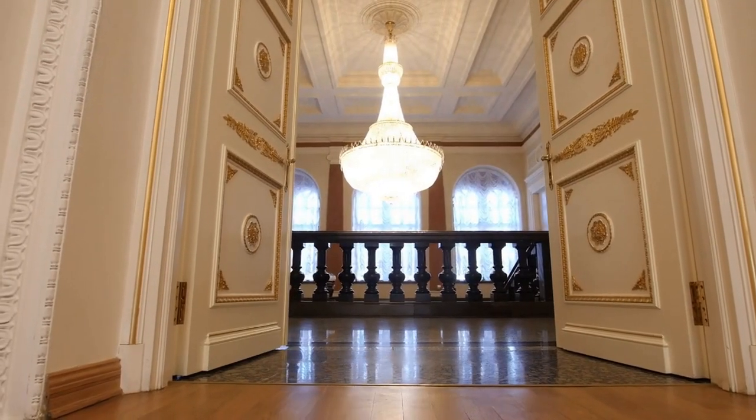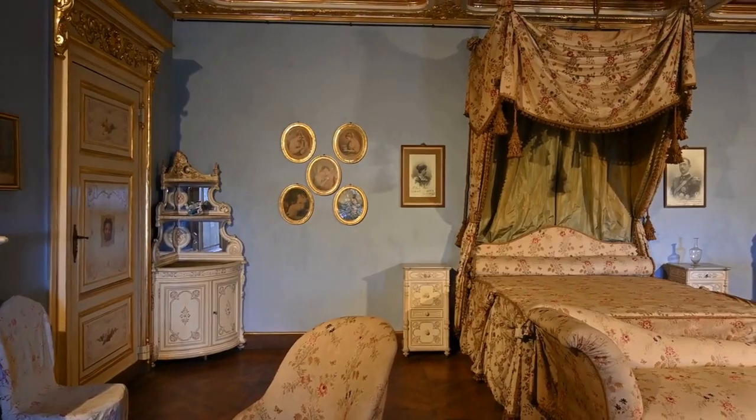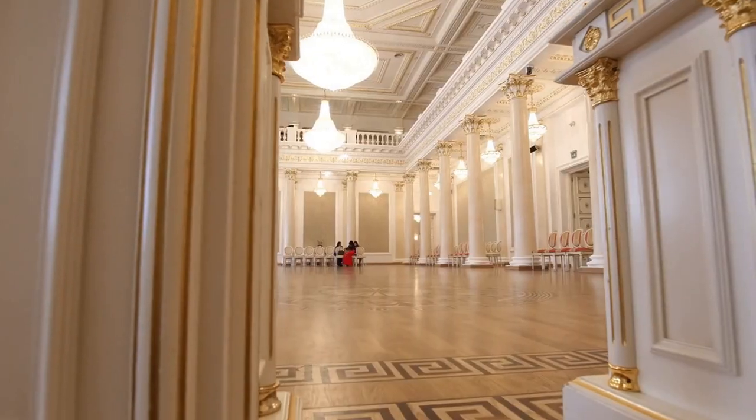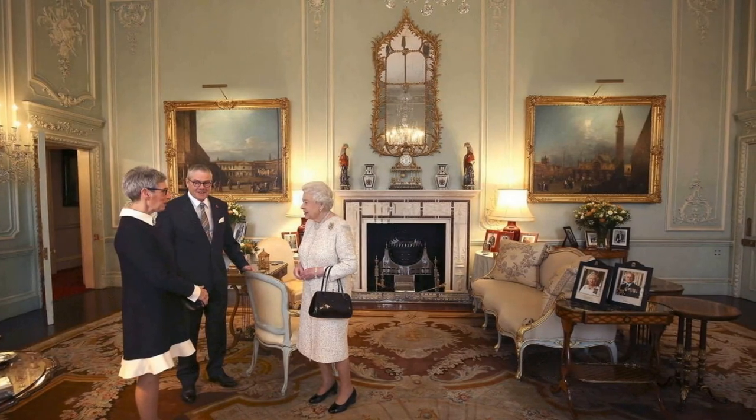In an interview with Hello! magazine, the queen occupies only 6 of the hundreds of bedrooms at Buckingham Palace. She occupies only her bedroom, dressing room, bathroom, her private sitting room, the empire room, and the audience room where the queen meets guests that include dignitaries.